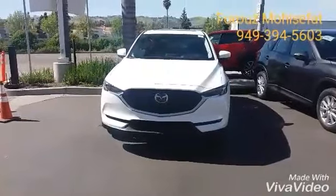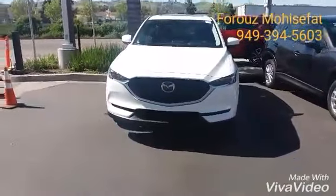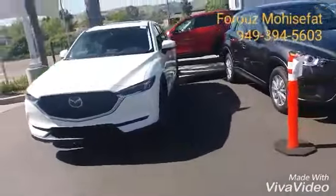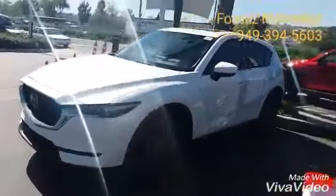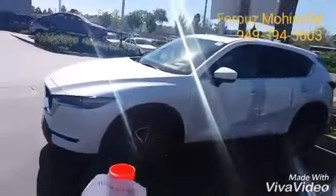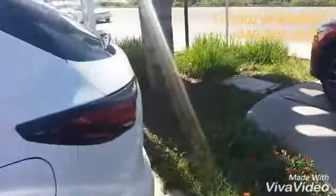We are looking at this amazing, all-new 2017 Grand Touring Snowflake White Pearl Mazda CX-5. Let's look at those amazing alloy wheels right there with dark finish, and of course the back end.